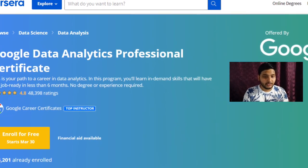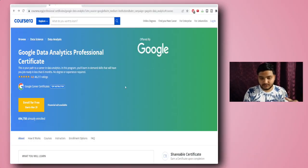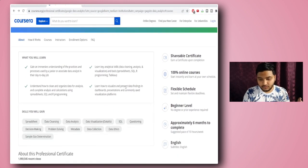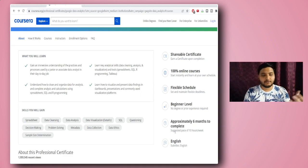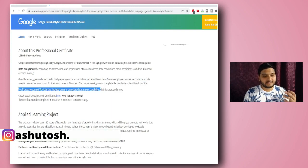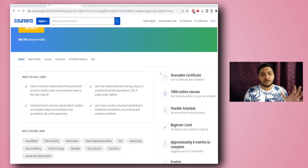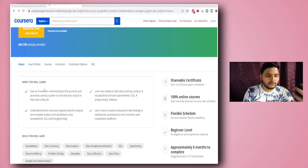I am at the Coursera website for the Google Data Analytics certification course — I'll be giving the link in the description box. Now, getting an overview of this course: it would take approximately six months to complete, and the suggested pace is about 10 hours per week. Google also mentions that at under 10 hours per week you can complete the certificate in less than six months, so you can definitely take your own time.